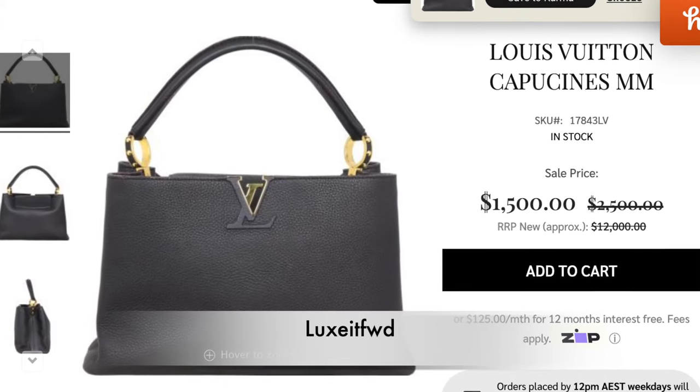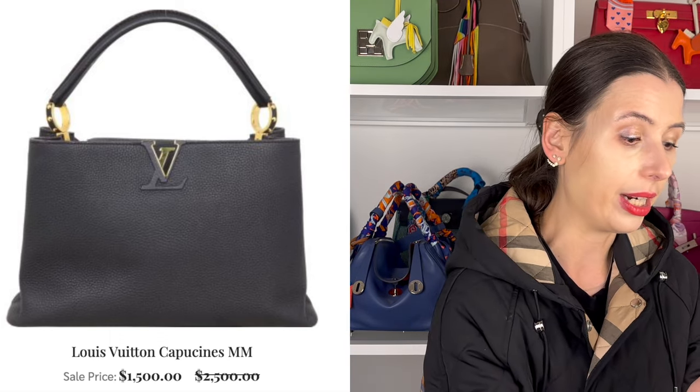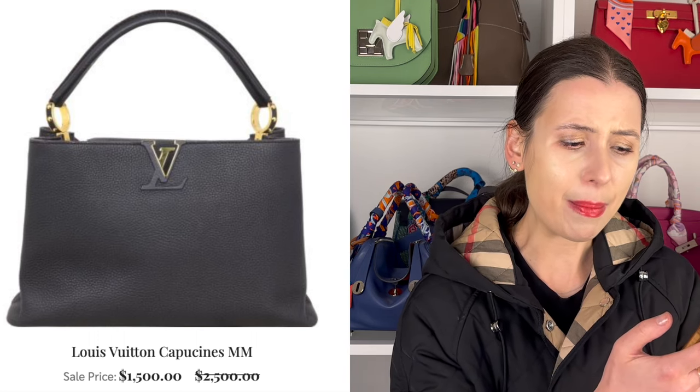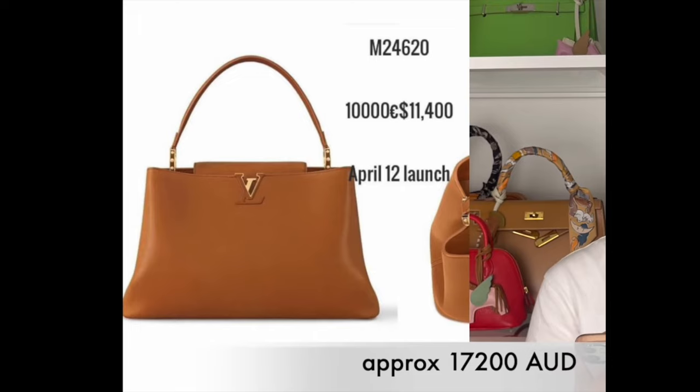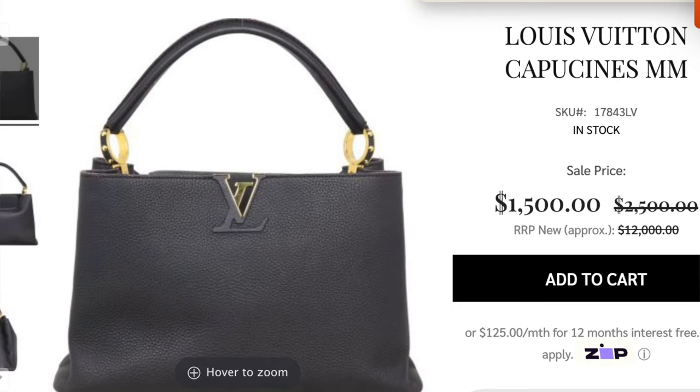First up, the Louis Vuitton Capucines MM on a website called Luxitforward — I'll link all these bags below — is listed for $1,500 Australian dollars. All prices today will be in AUD, so you'll need to convert. The Capucines MM is a bigger size, and Louis Vuitton is expected to release bigger Capucines this year. It's coming back in fashion — Angelina Jolie tends to go for the bigger styles, and big bags are definitely back. The Capucines is one of Louis Vuitton's most prestigious bags, so $1,500 is basically cheaper than a Pochette Felicie — it's actually quite a good price.